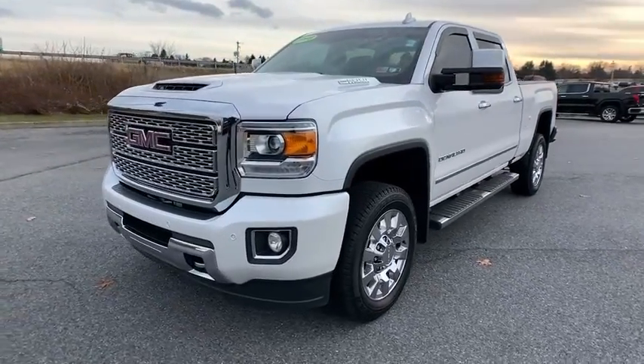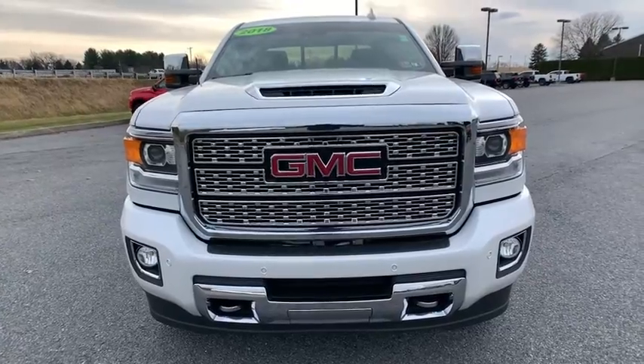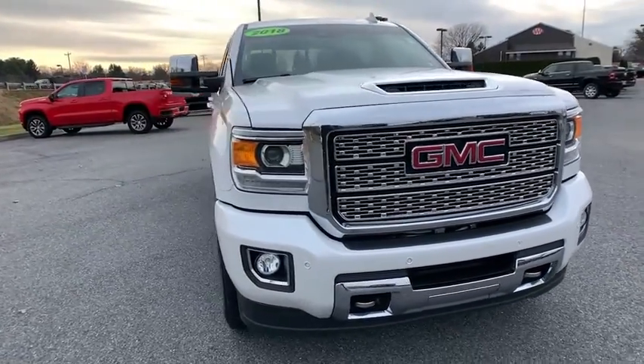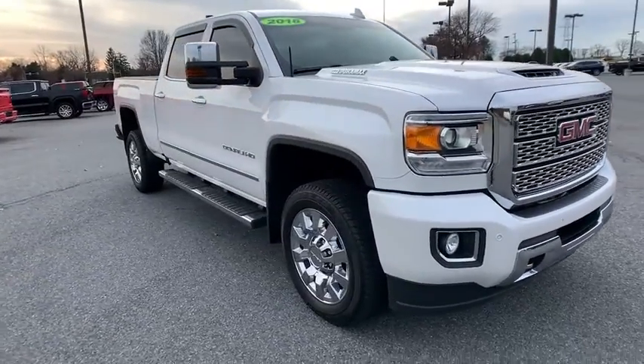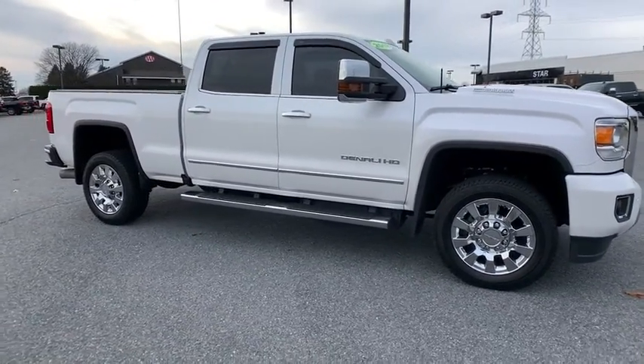Come test drive the 2018 GMC Sierra 2500 HD. The GMC Sierra 2500 HD has all your workhorse basics covered. No worries here — this vehicle has less than 20,000 miles.